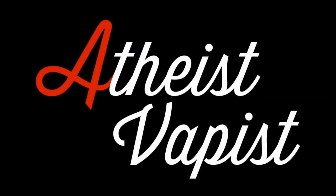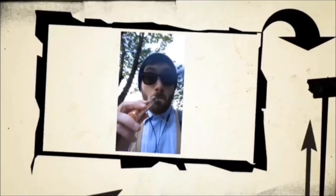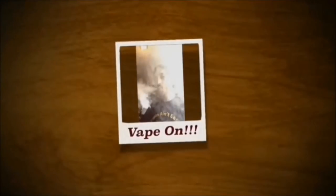Hey YouTube, Atheist Vapors checking in. Today we're going to go visit Division Vapors. We've got a trip to Division Vapors today.